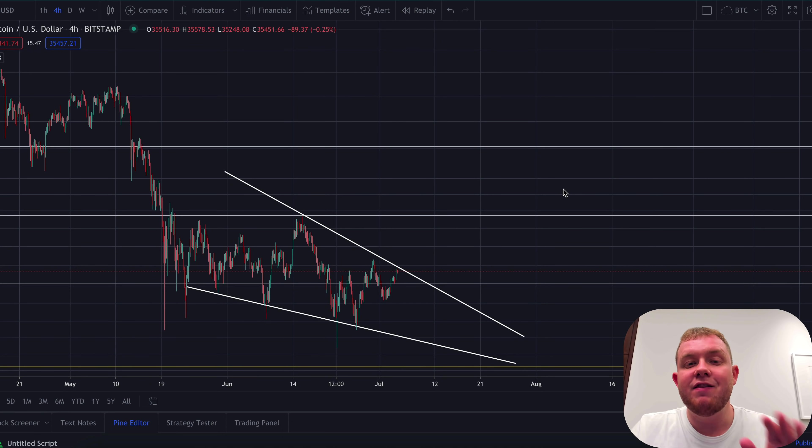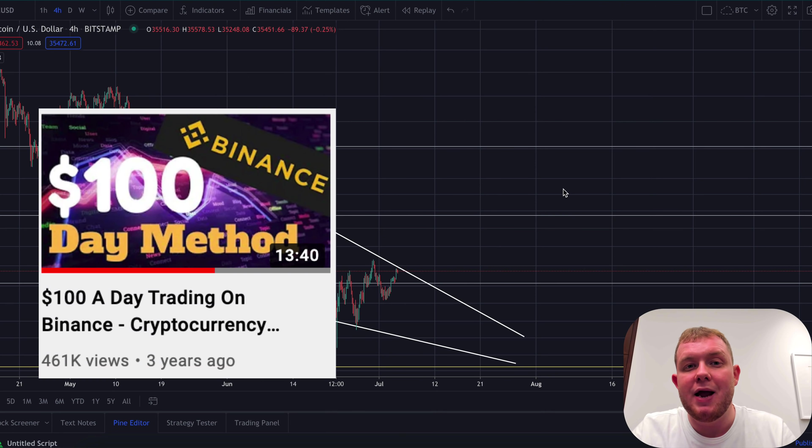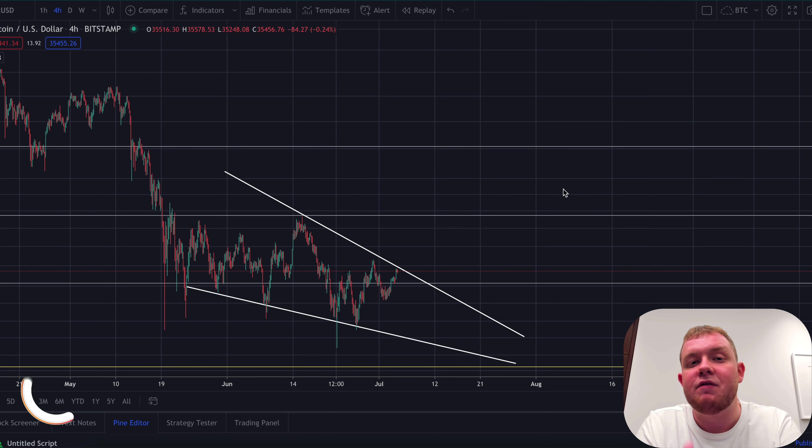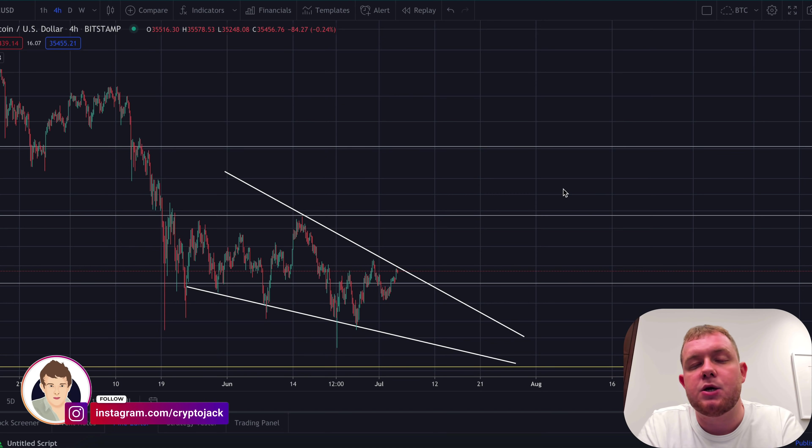What's up guys, welcome back to another video. In this video I'm going to be talking about how you can make $100 per day trading on Binance. The previous video I made like this did really well — it went completely viral with around half a million views. So I thought, why not? It's been three or four years now, let's make an updated video.